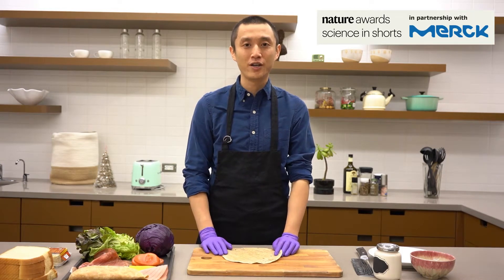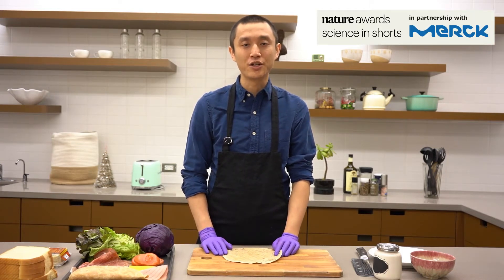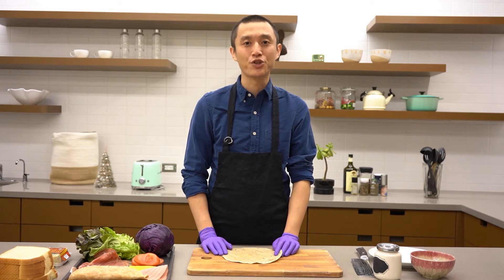Hi, I'm Zhong from UCLA. Today I will take the challenge, Science in Short, to explain my research in one minute.